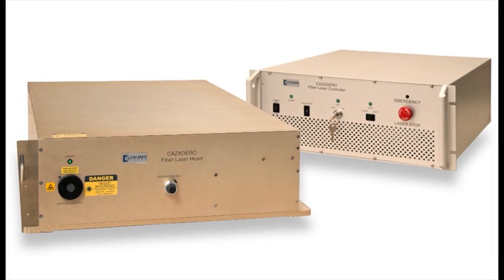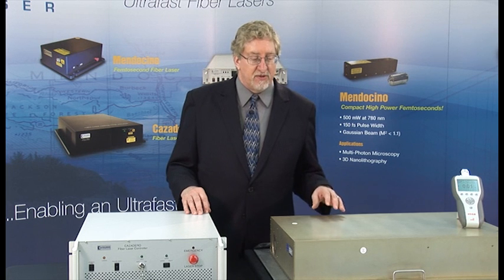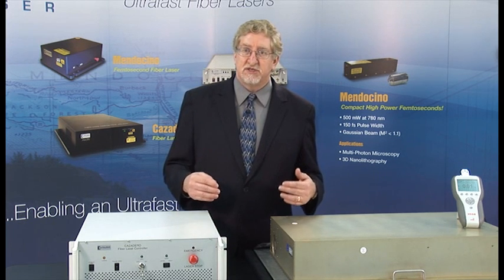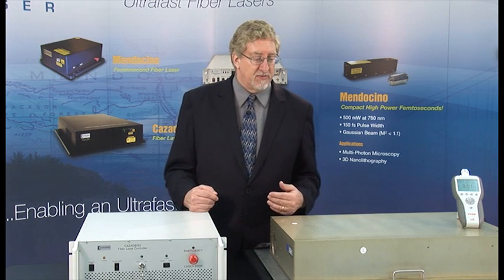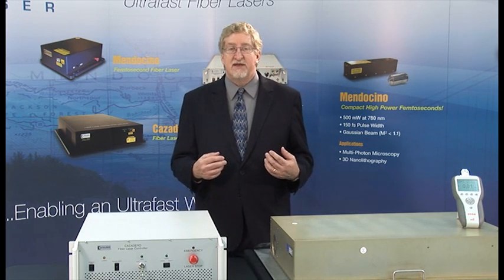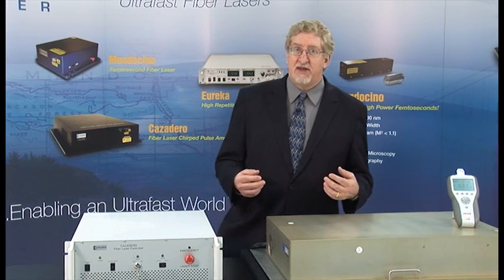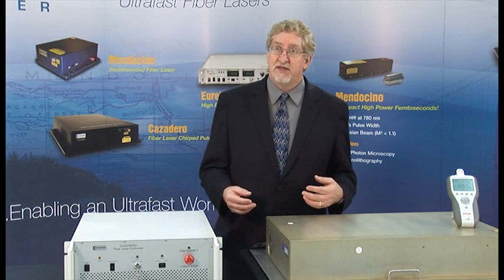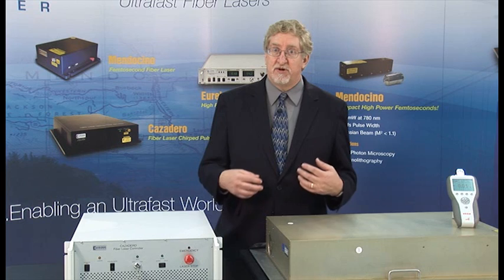First, fiber lasers are based on reliable telecom-qualified components and also on fusion splicing to keep the connections permanent. Second, fiber lasers eliminate the optics and mechanics of free space components, meaning there's no optics to clean and no mechanics to periodically align.